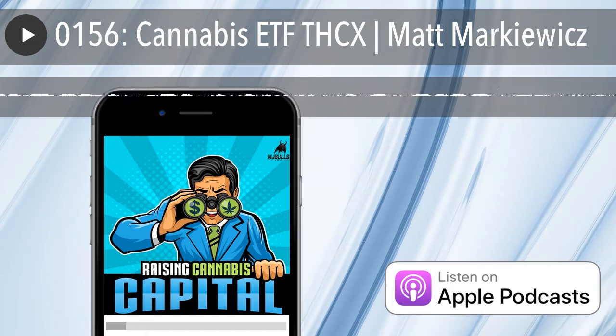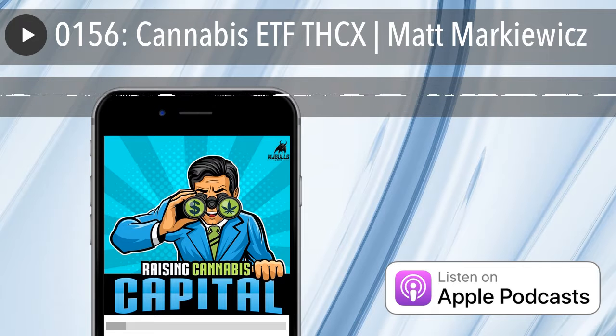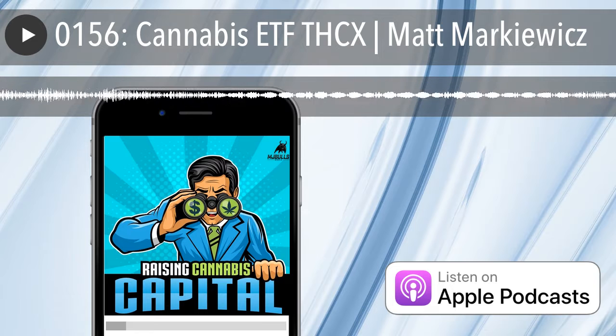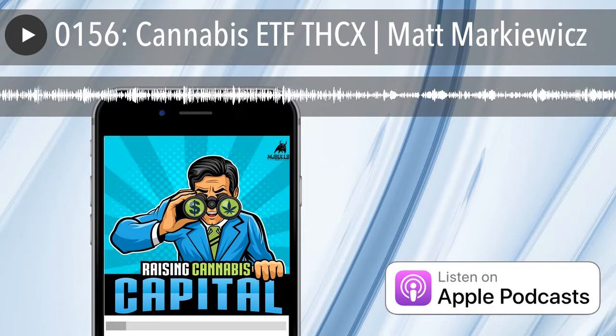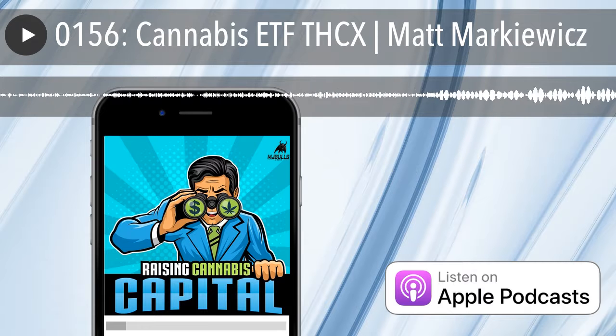There are 37 different cannabis companies in the fund. The 37 companies in the portfolio have exposure to the legal cannabis industry, covering not only seed to sale, but also other aspects of the cannabis ecosystem. There are over 100 publicly traded cannabis stocks out there; however, not all of them meet eligibility for our portfolio.